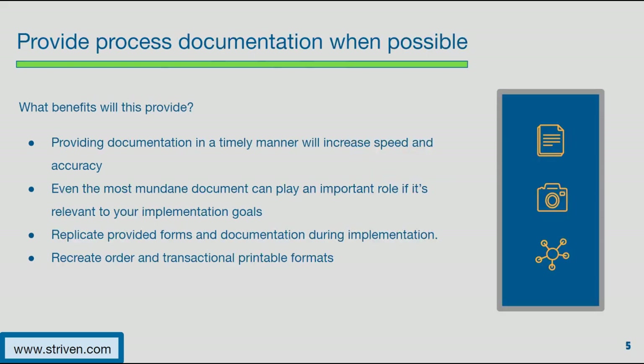Next, providing process documentation when possible. Your vendor is going to ask a lot of informative questions — things that need to be answered so they can understand what they need to migrate and what you're looking to have replicated in your new software. When discussing processes and workflows within your company, providing that documentation in a timely manner will help increase your vendor's speed and accuracy in replicating those workflows. These can range from printed forms, formats, reports, or anything your vendor feels can help during the implementation process. Providing process documentation along with follow-up details will also help your vendor replicate your information in the new system, as they'll be able to see the full picture.